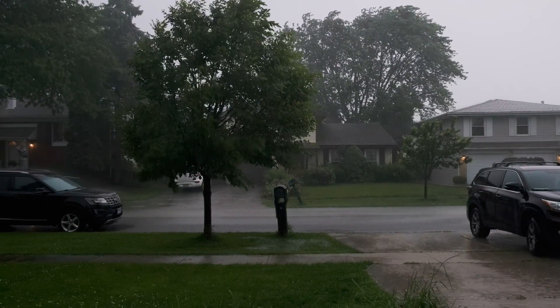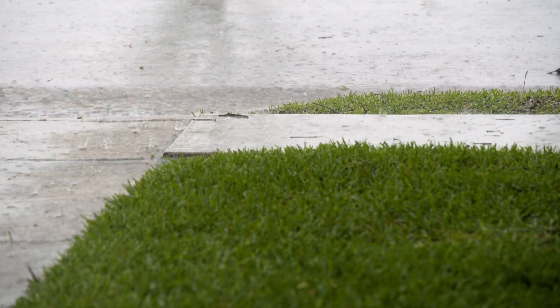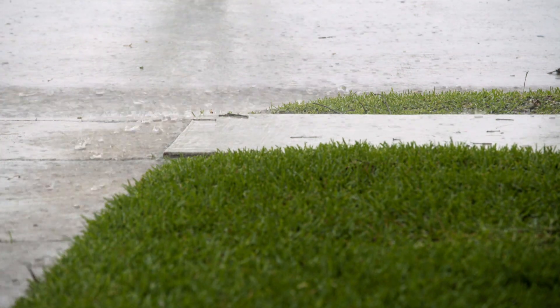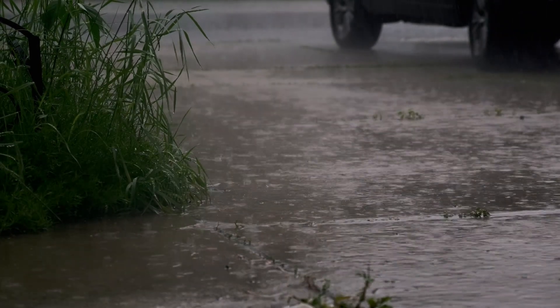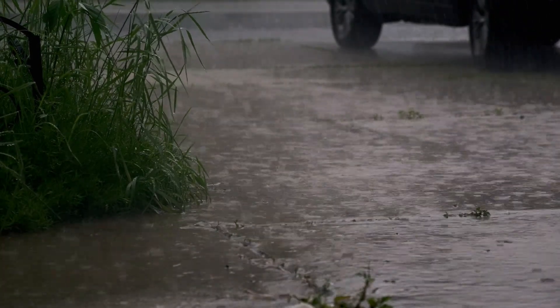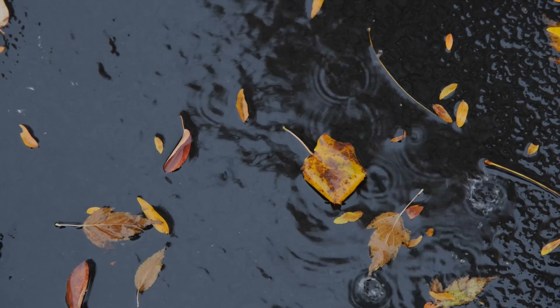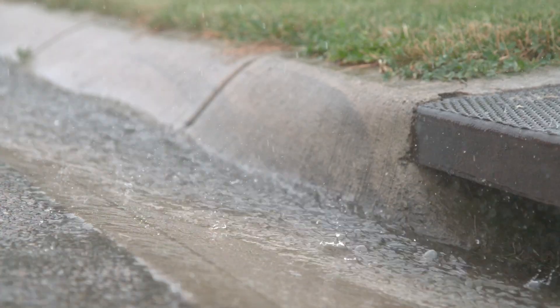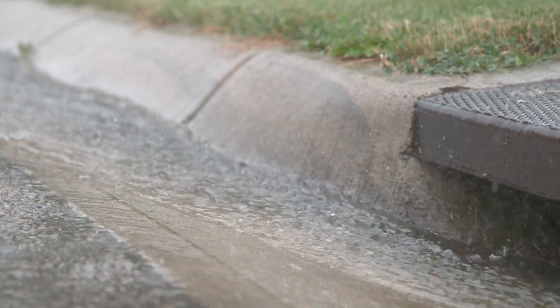Imagine you're sitting at home and a big thunderstorm rolls through. The street gutters in your neighborhood fill with water headed to the grate. Perhaps you've just mowed your lawn and there's grass clippings in that mix too. Or maybe it's autumn and the leaves are swirling in the street. Where does that water and the grass clippings and the leaves that it's carrying go?